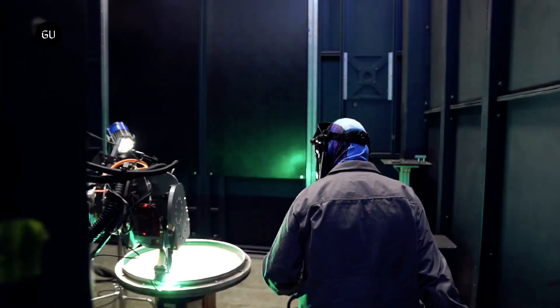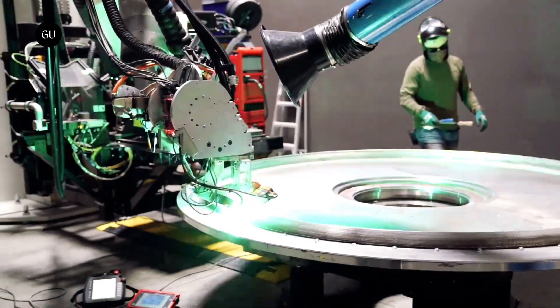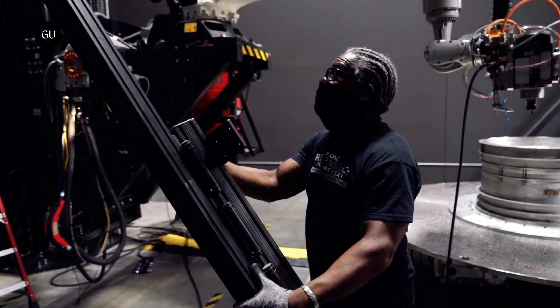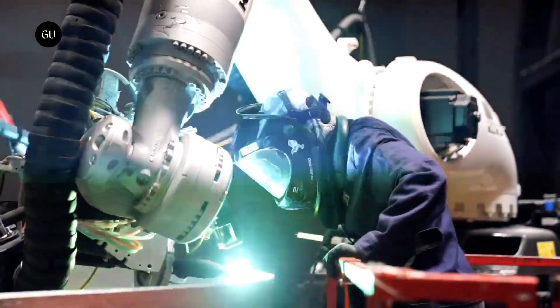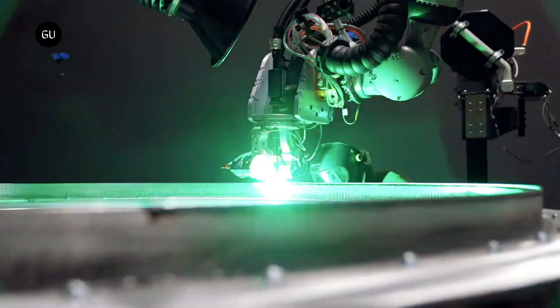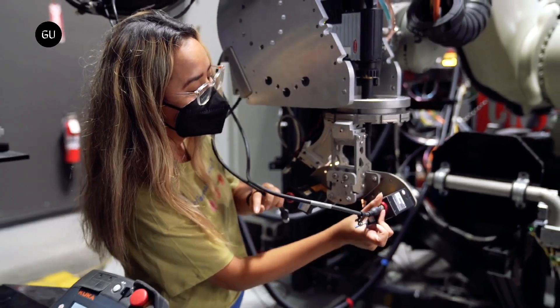3D printed rockets represent an exciting advancement in the field of aerospace engineering. This manufacturing technique allows for the creation of complex geometries and intricate designs that would be difficult to produce using traditional manufacturing methods. With 3D printing, rockets can be built more quickly, with fewer parts and less waste.